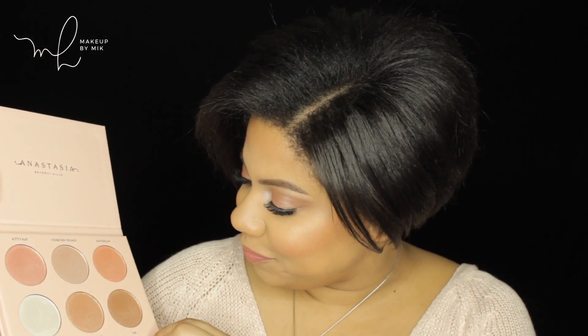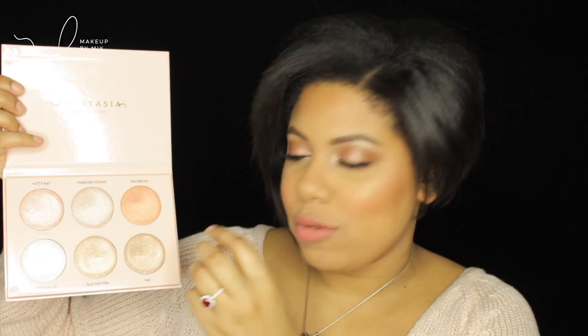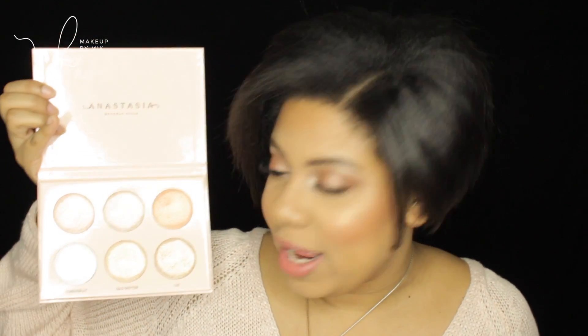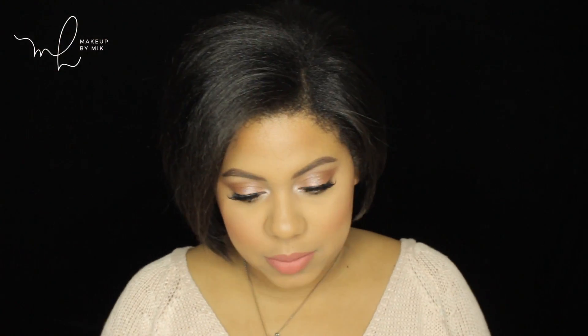143 is like that rich... it's the deeper version of Glow Getter. That rich, true bronzy champagne. Bronze and champagne had a baby and then they made this — a little 143. I can't stop looking at it. It is beautiful.